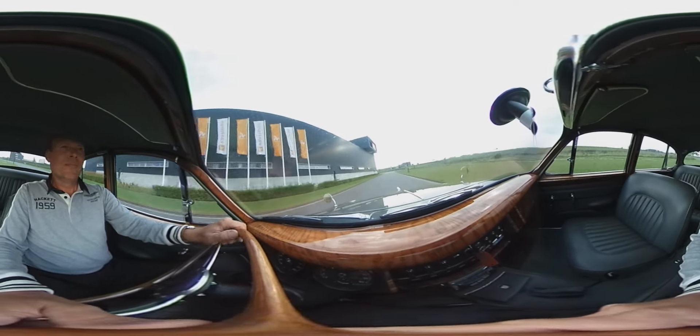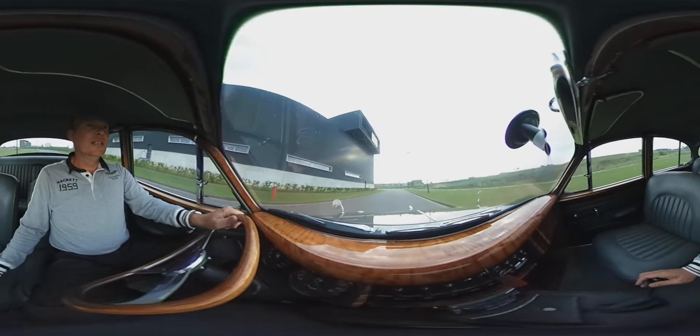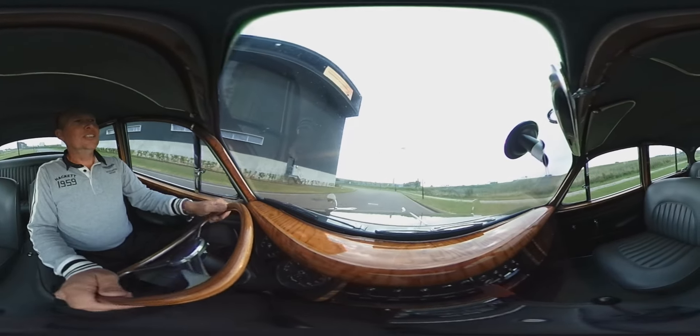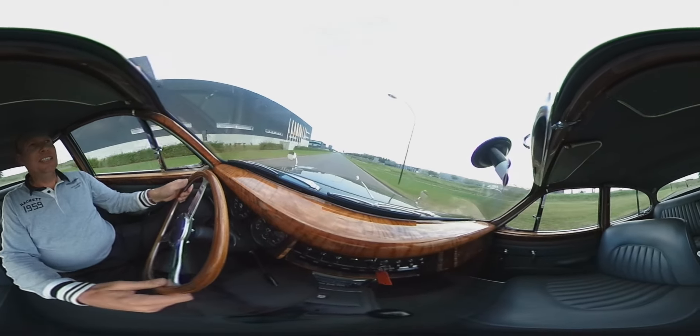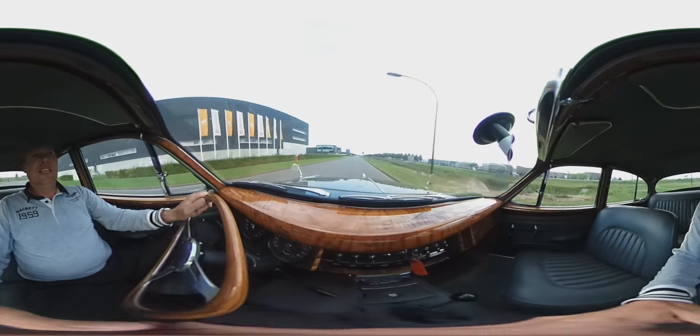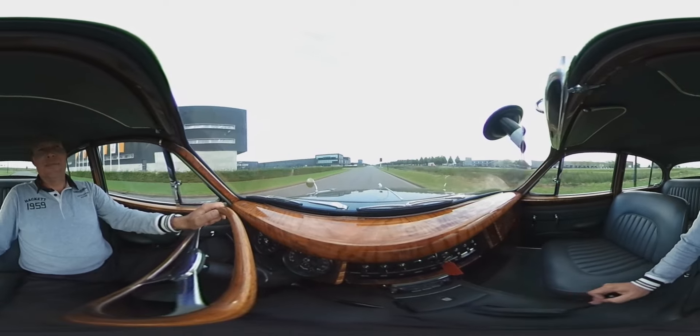This was a short test drive for you. I hope you have enjoyed it. More information on this fabulous Jaguar can be found at our website at classiccargarage.nl. Thank you for watching. See you next time. Bye.